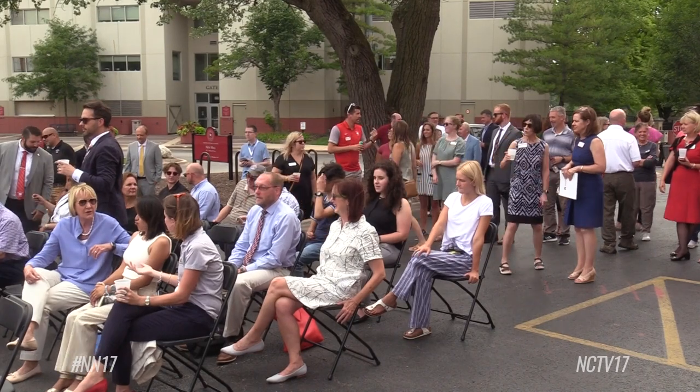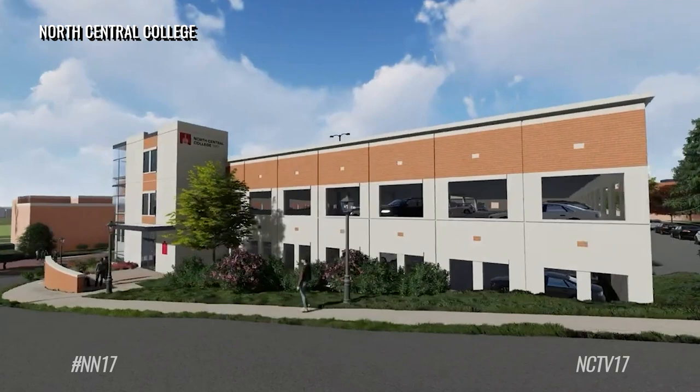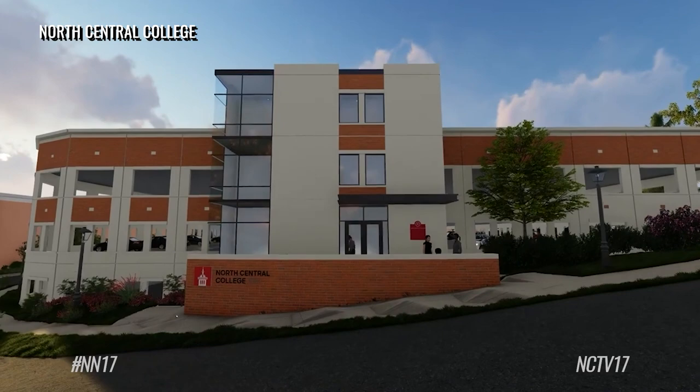More than 75 people came out to North Central College Wednesday afternoon for a groundbreaking ceremony for its new parking pavilion. The four-story pavilion will be located on what was once the site of the Myrner Fieldhouse Surface Parking Lot, near the corner of Highland Avenue and Brainerd Street. It will include 530 parking spaces. The top three floors will be designated for resident and student parking, while the first floor will be available to faculty, staff, commuters, and visitors.